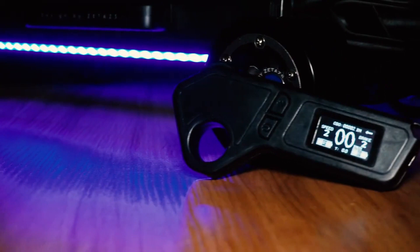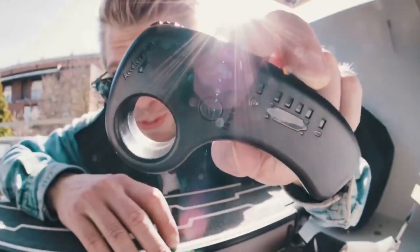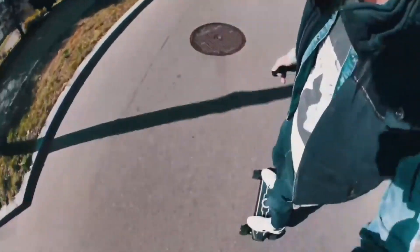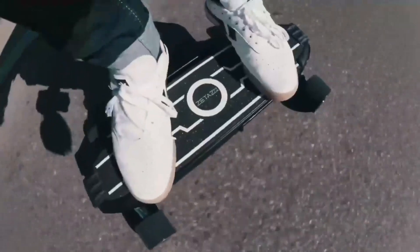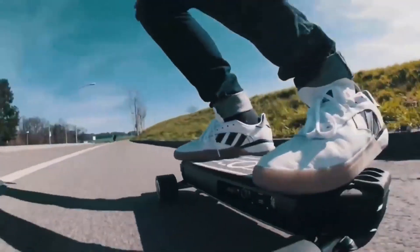But it's not just about portability — the Zeta's 90 Pro boasts larger wheels that enhance its ability to navigate various terrains. What sets it apart is its widened pedals and shorter wheelbase, contributing to a comfortable and flexible riding experience.